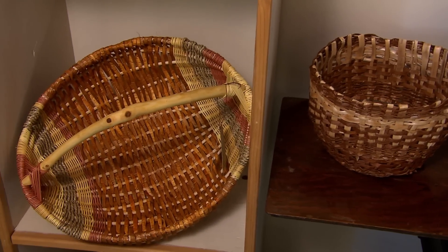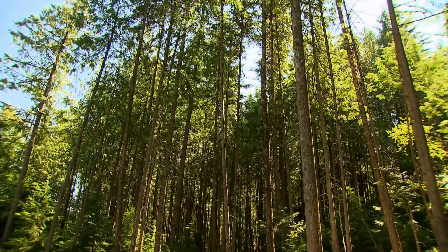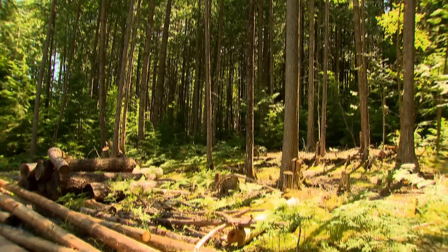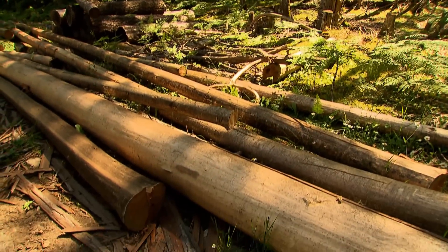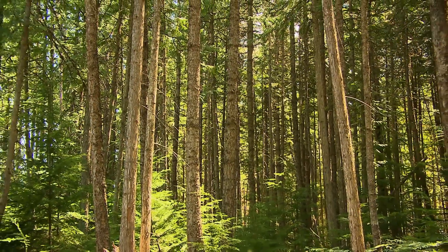We discovered cedar bark and the cedar bark was thrilling — not only learning how to harvest it. We have a back 40 full of cedar and we use it a lot to build with, so that was very exciting to find a material that was local. And it's beautiful as well — it's an amazing material.